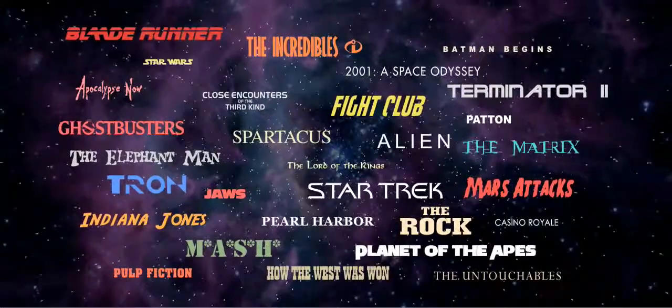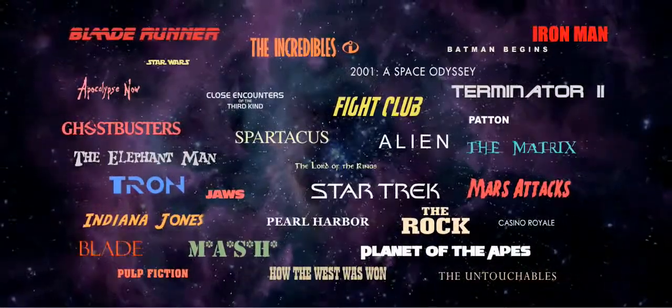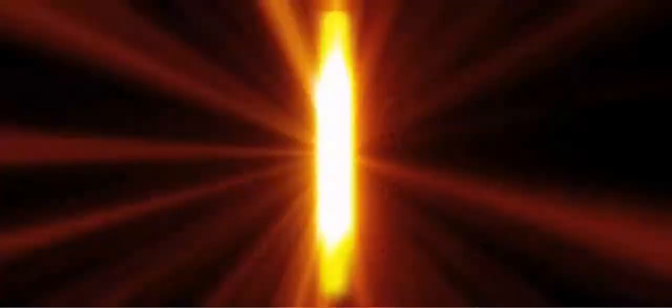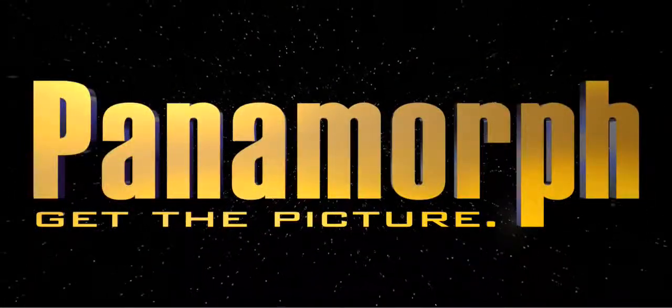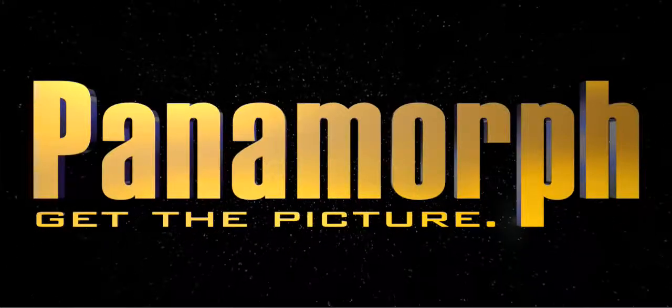Get the picture you expect. See the best movies at their very best. Feel the experience of true home cinema and fall in love with your favorite movies all over again.